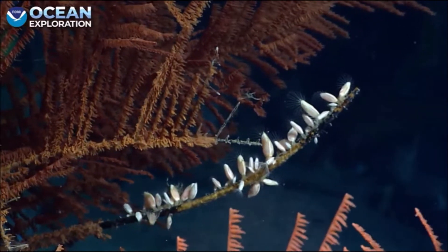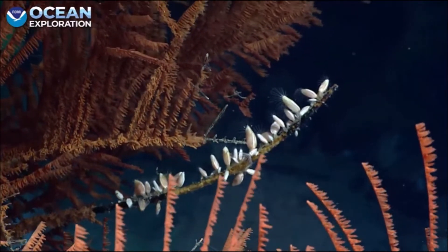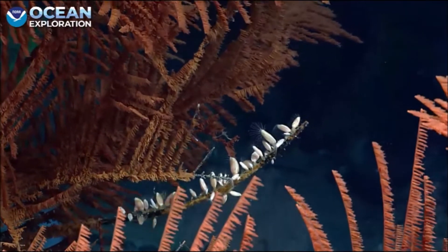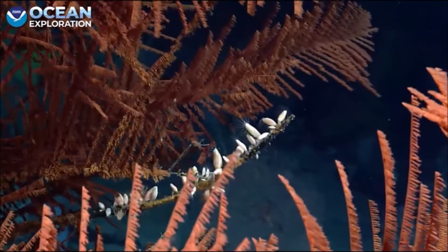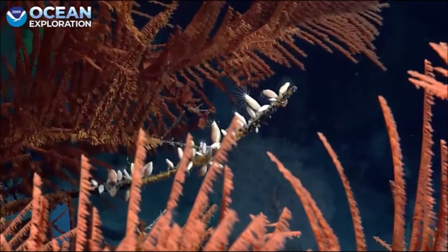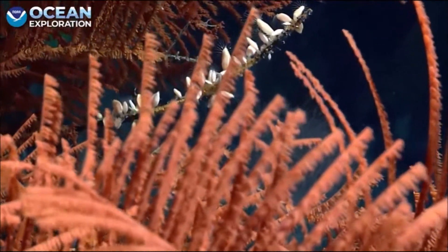Another feature of the black corals that always catches my eye and helps me confirm that it's a black coral: these big, long, drippy tentacles. And you can see that they have these long, drippy tentacles here being moved in the current. Just beautiful. That's fantastic.